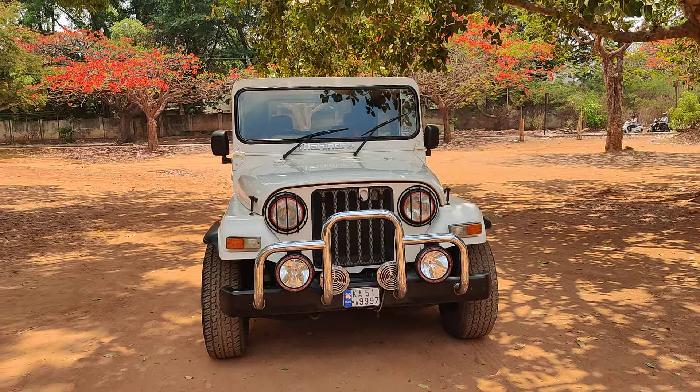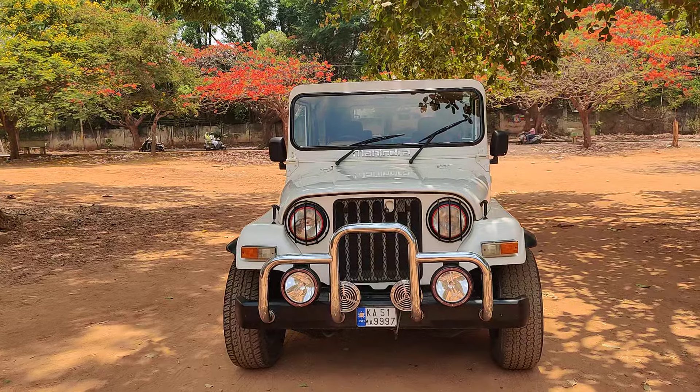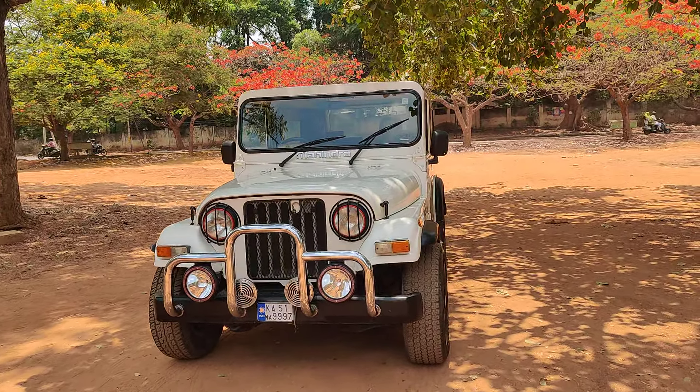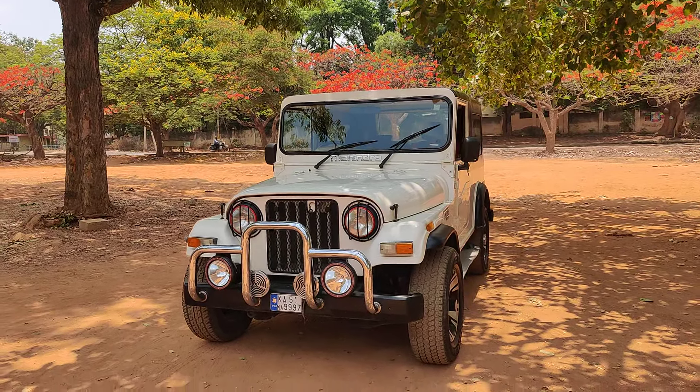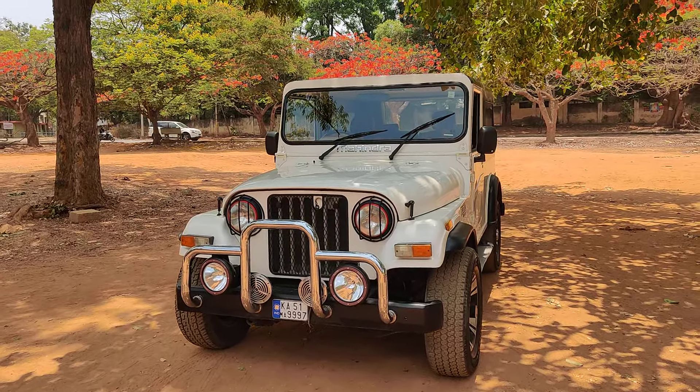Welcome back to our channel. Today we have another 2011 Thar for sale in Bangalore. This is a single owner vehicle which is completely restored and readily available for sale in Bangalore. The vehicle is well maintained and completely restored with a brand new paint job. Right now I'm going to explain about this vehicle.